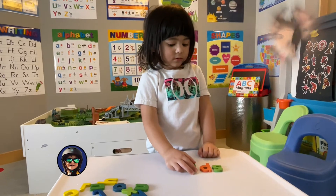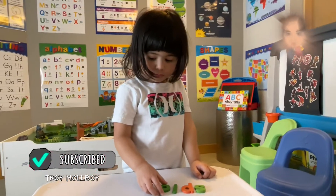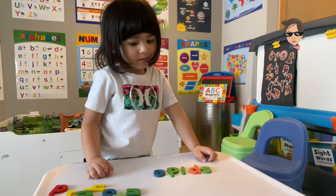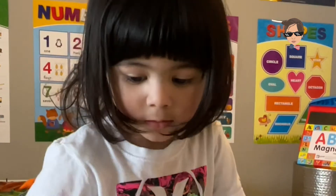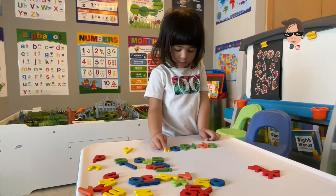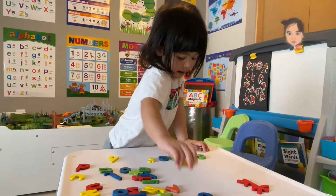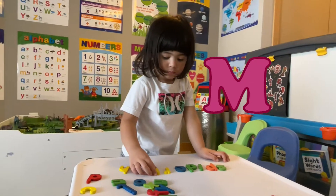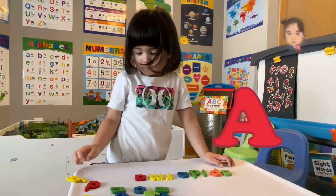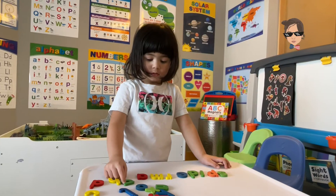But now we need the letter D. Spider, spider. Now we have spider. Do you see any R? Yeah. That's the word spider. Now we need the word man. M. Yeah, that's it. Right. Now we need the letter N. This one? Yeah. That's it.